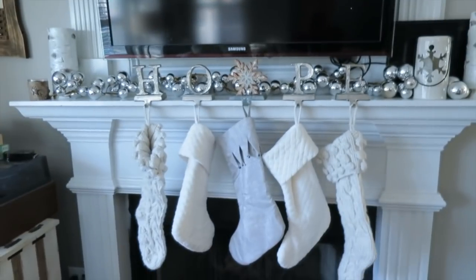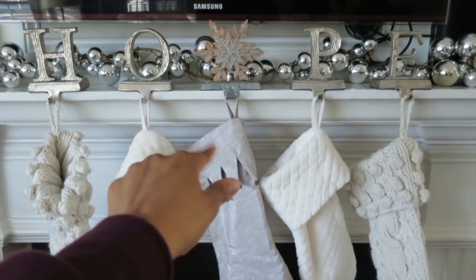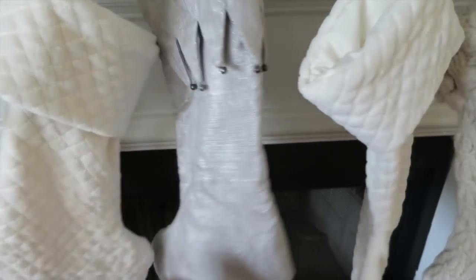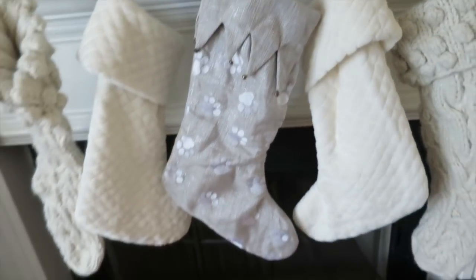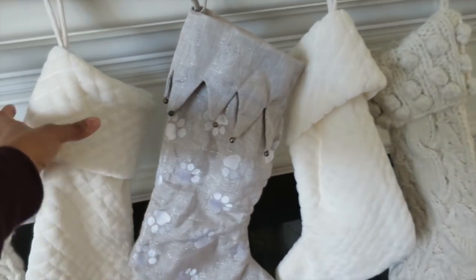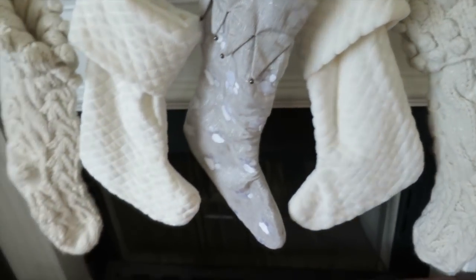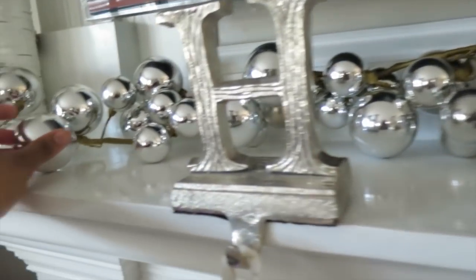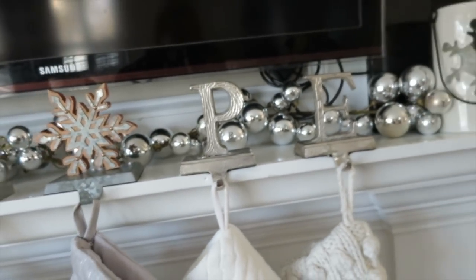Now I'll show you guys the fireplace, and here's how it looks. This says 'Hope.' Last year it was just the letters — I added a snowflake this year because we are a family of five, including Dude. He has the paws stocking — that one's his. And then this is mine, Trey's, and then the kiddos'. Next year I want to get their name or initial embroidered into their stocking. I got all the stockings from TJ Maxx, as well as these little hooks for the stockings. And I can't remember where I got these — they're like little bubble decorations. I want to say I got them from Hobby Lobby.